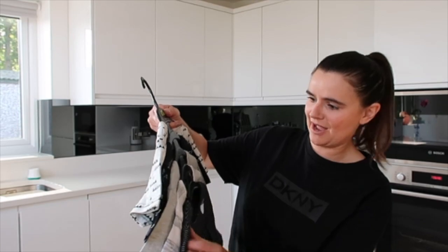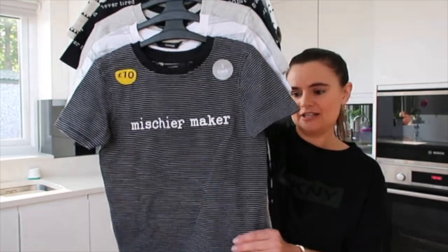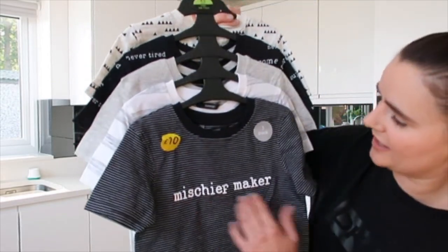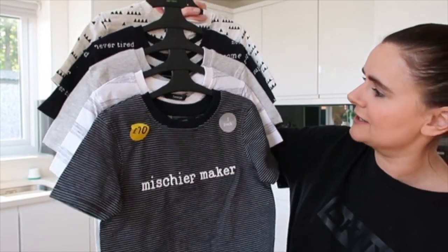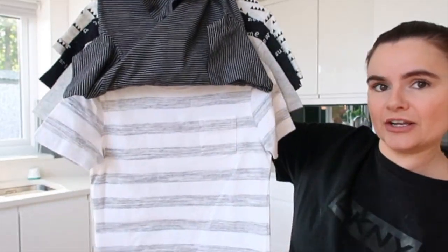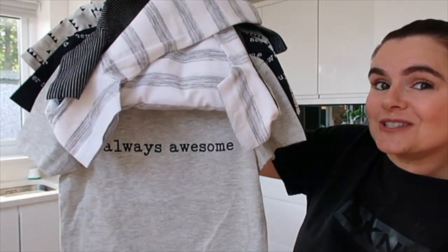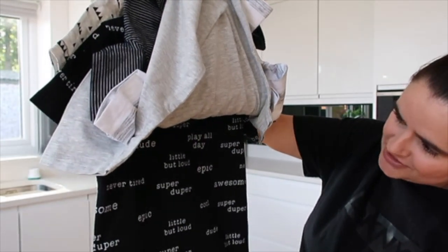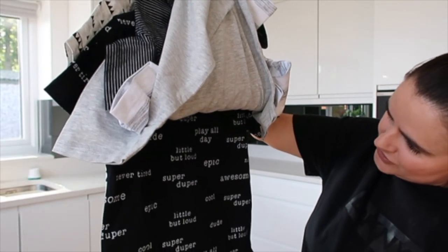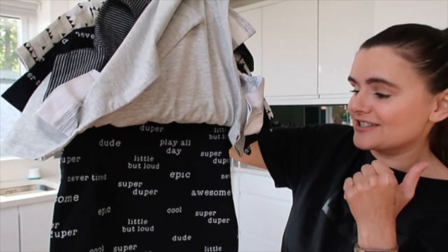I've also been buying some clothes from Asda for Sonny. I love these packs of five t-shirts for ten pounds. There's a black and white striped one saying 'Mischief Maker' — couldn't have got a better slogan for Sonny — then a white and grey striped one, a grey one that says 'Always Awesome,' and a black one with prints saying 'Little Dude, Play All Day.' They'll go really nicely with those black and white trainers.